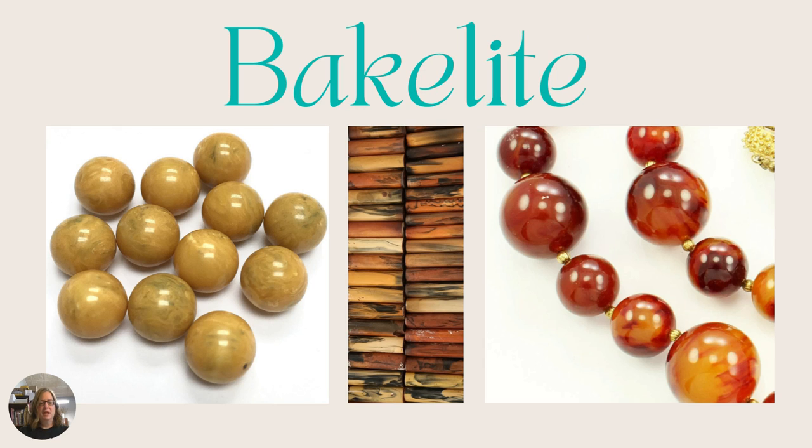Moving on, next we have Bakelite. Bakelite is a more dense, heavier material. I used to see a lot of bangles made with this — it was popular back in the early 1900s, from about 1907 to the 1940s. It is a plastic material and it's opaque most of the time, but you will see it in a transparent material — not completely clear, more like an orangish color. There's a wide variety including swirls of colors like greens and oranges put together. The color goes all the way through the material, it's not just coated.